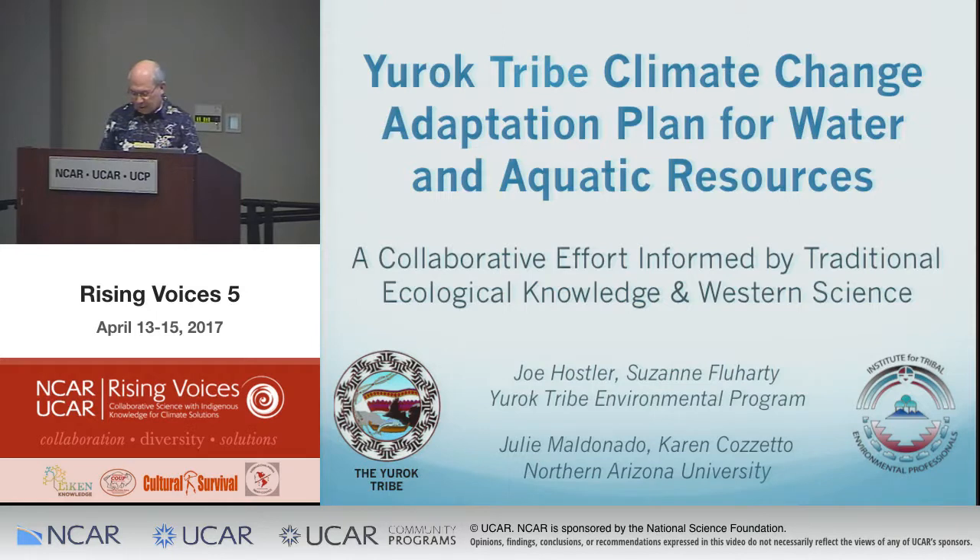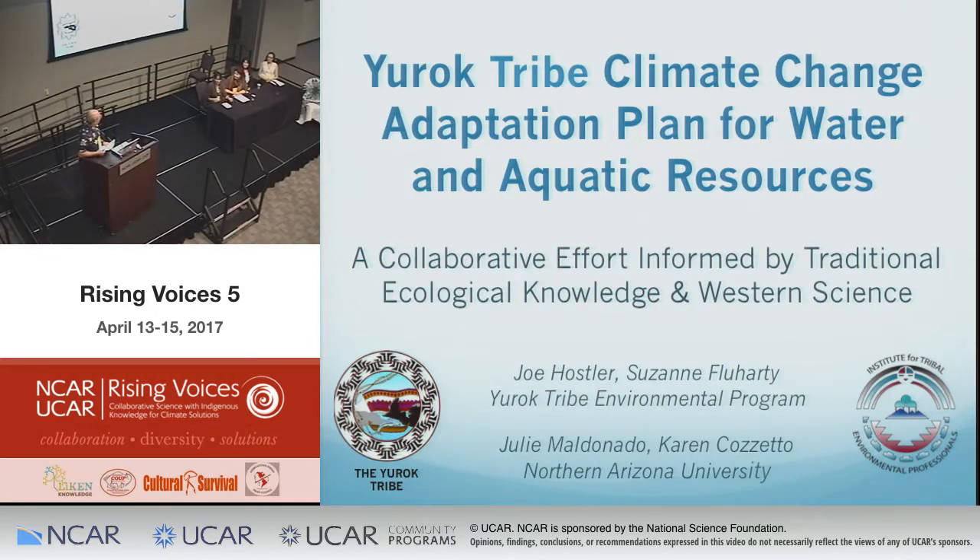Our first speaker is Karen Cozzetto. I'm one of the co-managers of the climate change program at the Institute for Tribal Environmental Professionals out of Northern Arizona University, though I work remotely from Boulder. Today I'd like to talk about a project that Julie and I are working on with colleagues at the Yurok Tribe Environmental Program — Joe Hosler and Suzanne Fluharty.